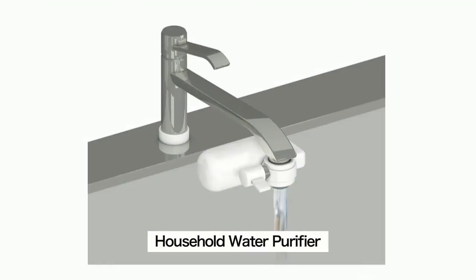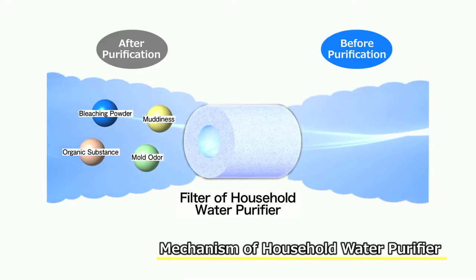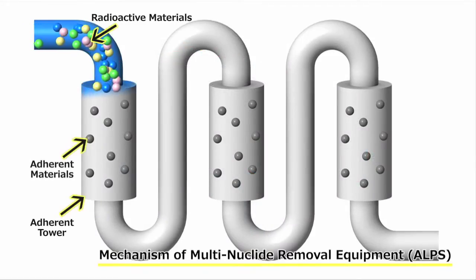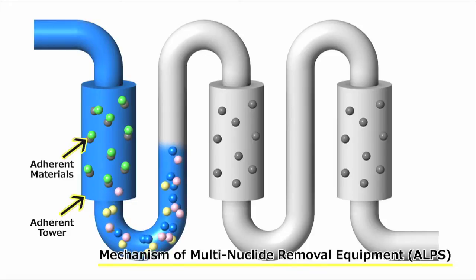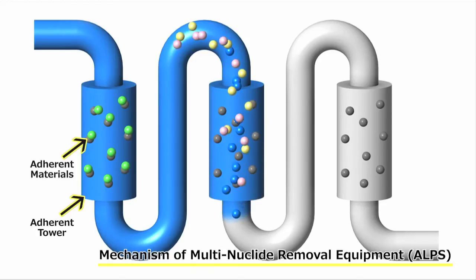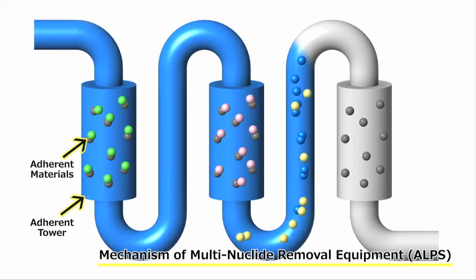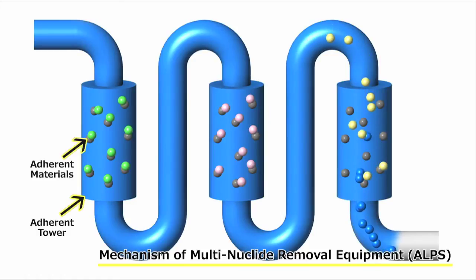ALPS has a mechanism similar to a household water purifier. A household water purifier uses a filter to remove foreign matter such as impurities and rust to purify tap water. In the case of multi-nuclide removal equipment, absorbent granules are used to clean the contaminated water. In order to improve the absorption efficiency, calcium and other elements are eliminated from the contaminated water before the water is fed through the equipment. The water is continuously fed through various types of absorbent materials to remove specific radioactive materials including strontium.